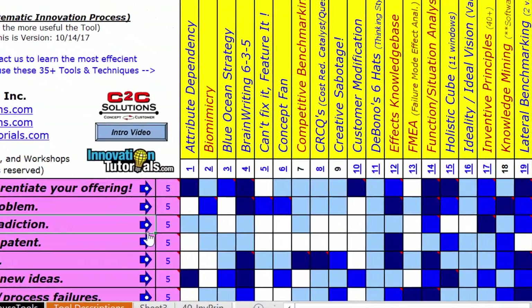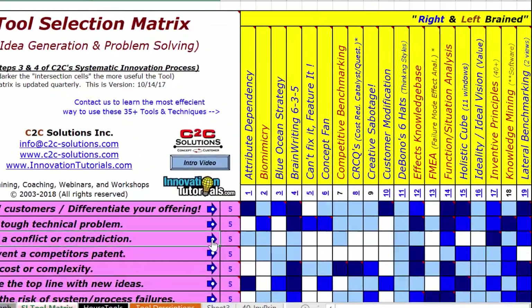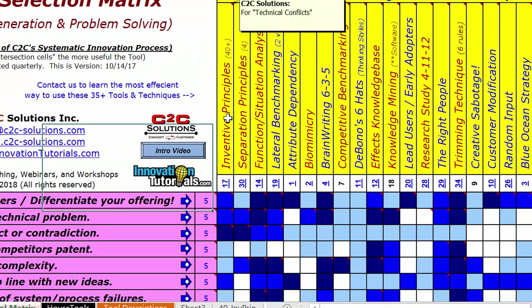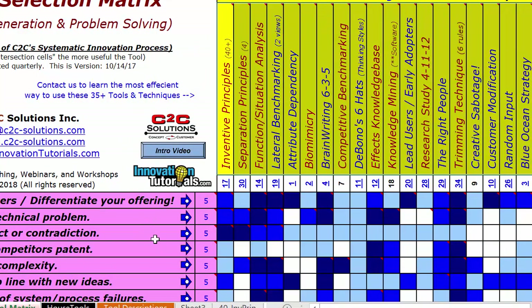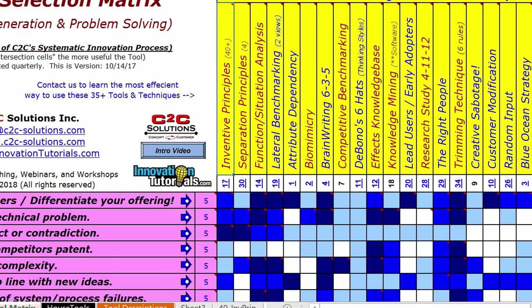There are also little blue arrows where you can sort a row to see the best tools for that row. So if we want to resolve a conflict or contradiction, I can visually see the dark ones - here's the dark one, which is the 40 inventive principles. Or I can just click this button, and instead of being alphabetical on the top, it lists the tools from best to worst by the darkness of the cell. Two great tools to deal with contradictions are the TRIZ tools: the 40 inventive principles and the four separation principles. There's also some functional analysis tools you can use to help the situation.